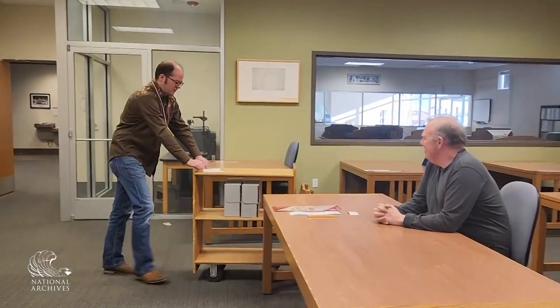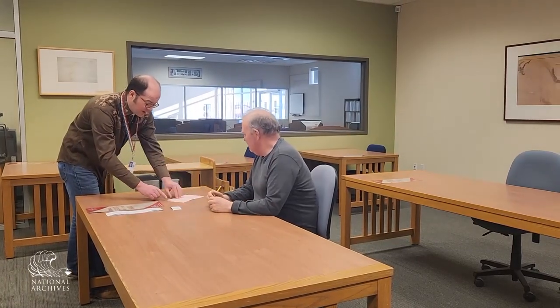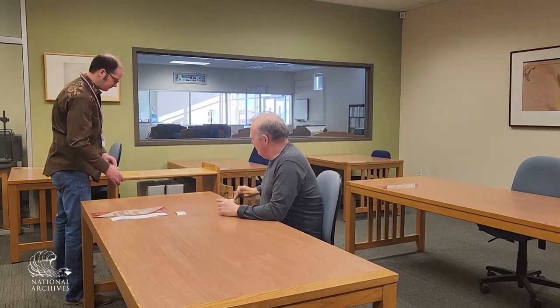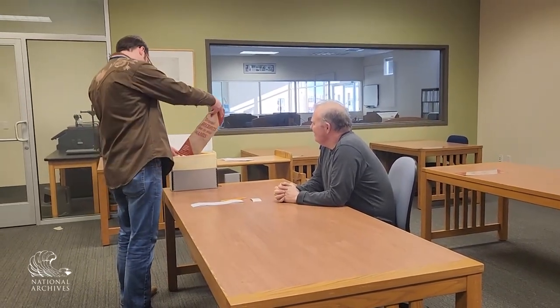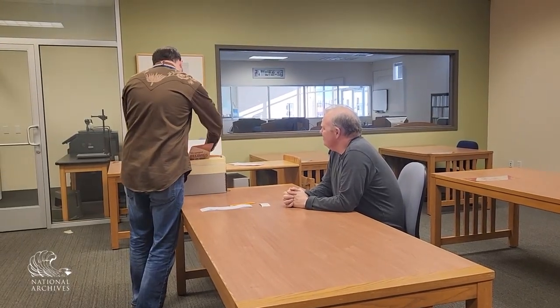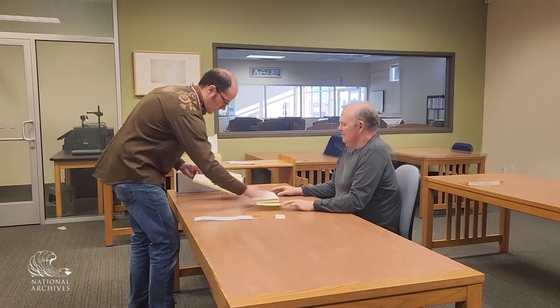When the researcher was all checked in and ready to go, the archivist brought in the records and greeted the researcher. The researcher is responsible for checking the records out by signing the pull slips used to retrieve them from the stacks. Then the archivist demonstrated basic handling rules for their visit: use only one box at a time, pull out only one folder at a time, marking its original location, and turn each page one at a time.